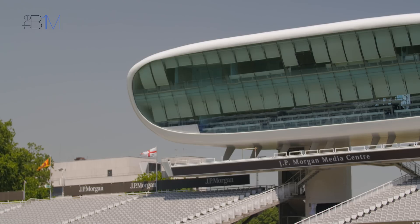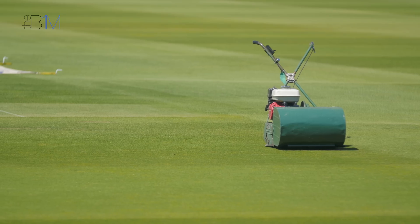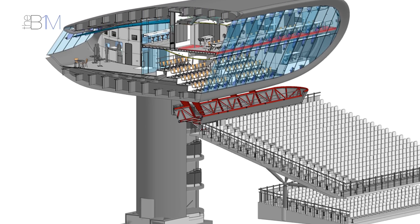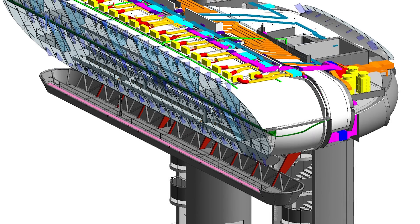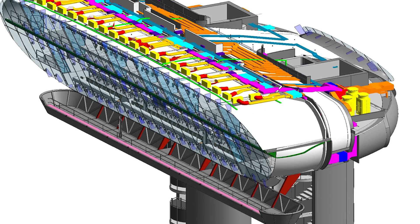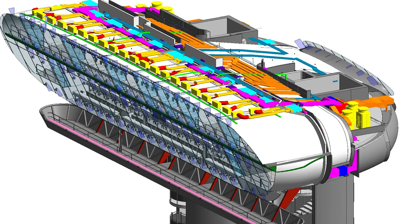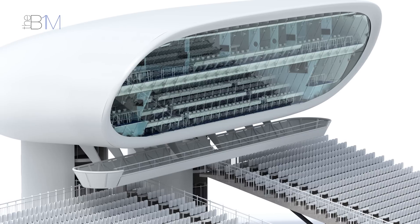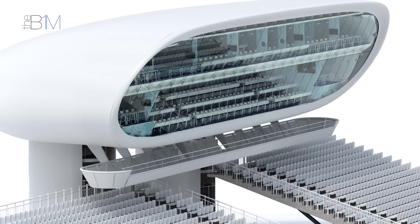Using our 3D software, we coordinated the architecture, structure, and M&E to reduce those voids, which allowed us to push the internal linings of the building further out — resulting in a 15% increase in the internal floor area. We were able to use the model we created to coordinate with subcontractors and consultants through a series of federated models for clash detection. Revisiting the project, instead of resolving problems with physical 3D models as we would have done originally, we had a virtual model of the building as our starting point.